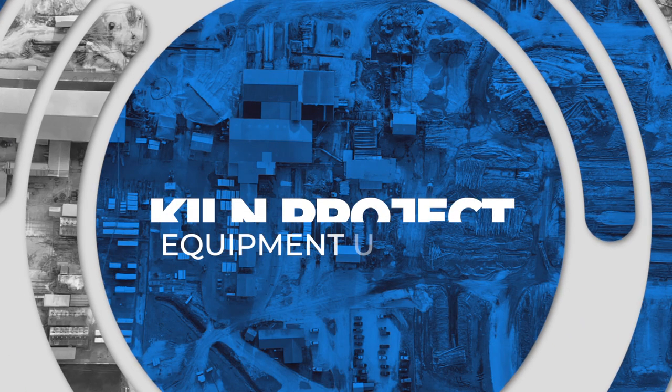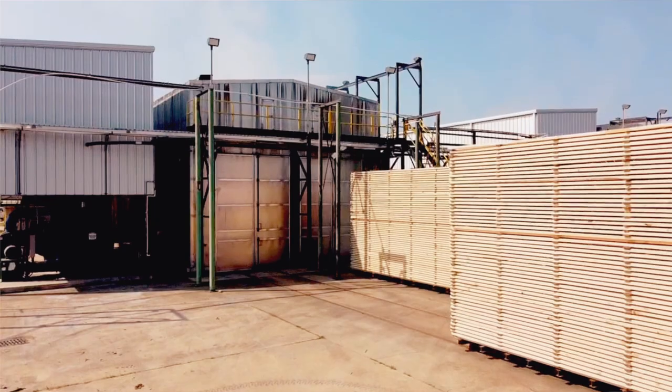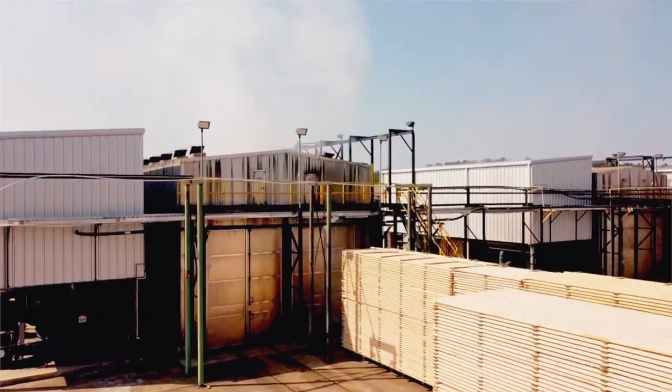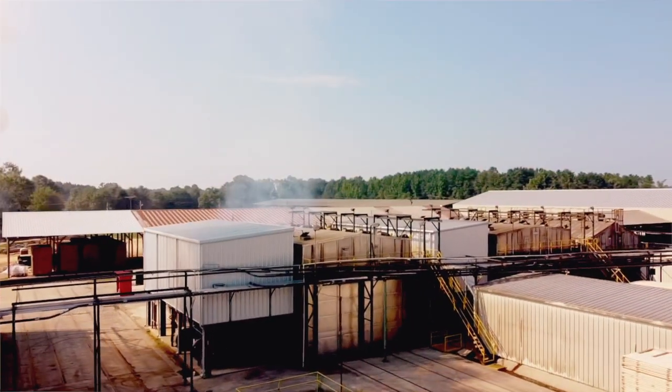We put in some new kilns. The project there was to make sure that we had kilns that were good for the next 15 to 20 years. We really improved our drying quality and our drying time to help the whole overall planning process here at Bogalusa.